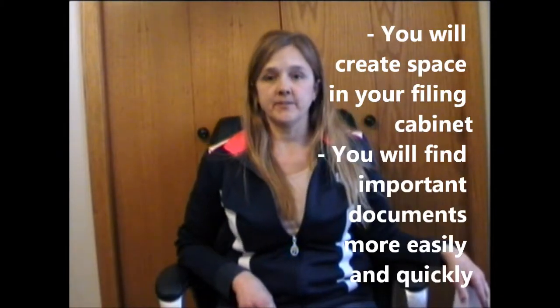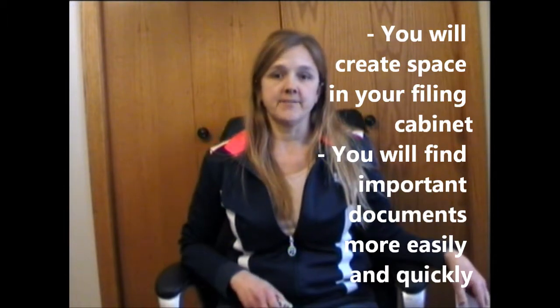Hi, it's me Crystal from Simply Tidy, and today we're going to talk about how to purge your file cabinet. Every year it's a good idea to get rid of excess and unnecessary files that are in your filing cabinet taking up space.